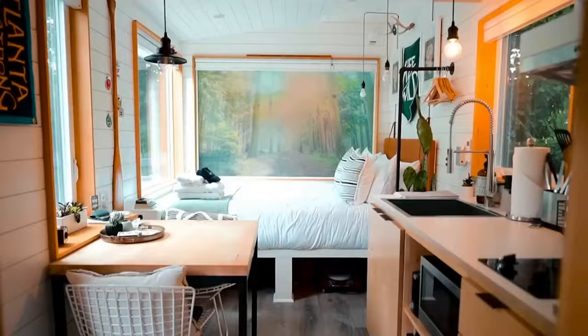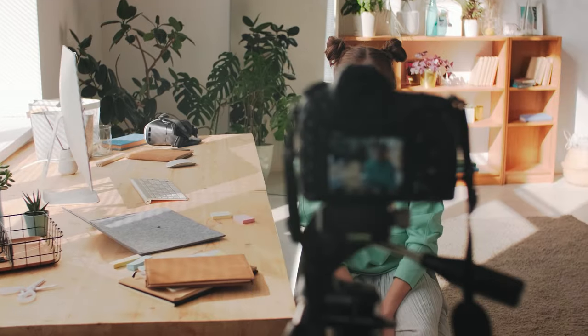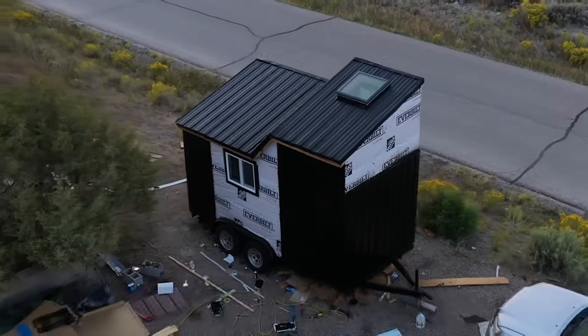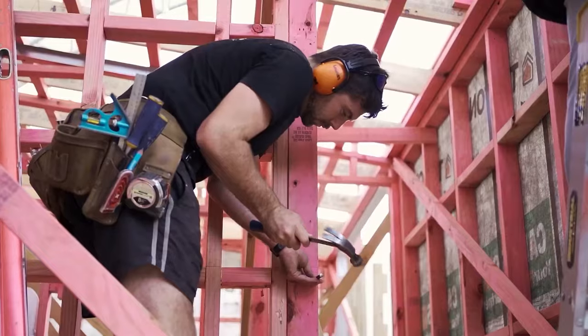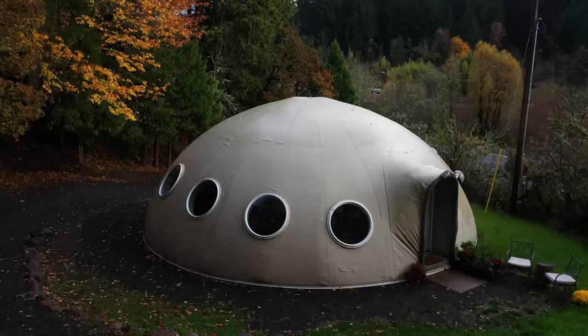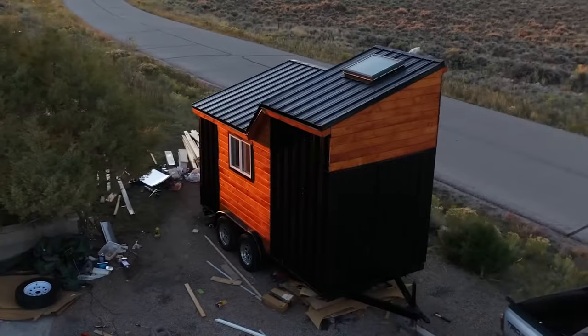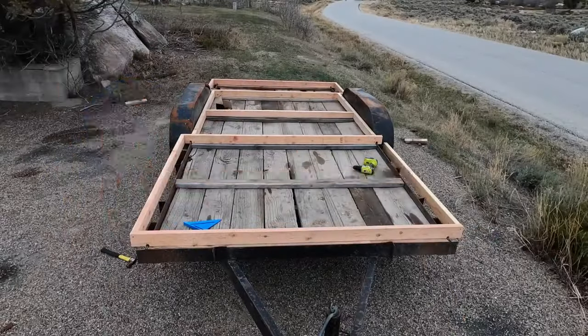Hey there, tiny home enthusiasts and curious adventurers. Welcome back to our channel. Today we have something truly special in store for you — a behind-the-scenes look at the fascinating world of tiny homes and the incredible craftsmanship that brings them to life. Buckle up and prepare to be amazed as we uncover the secrets behind these cozy dwellings and discover the magic of how it's made.